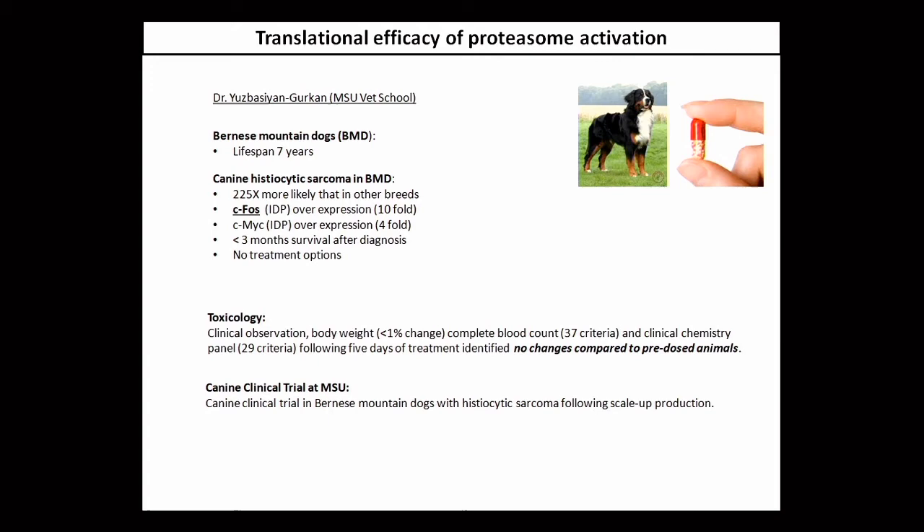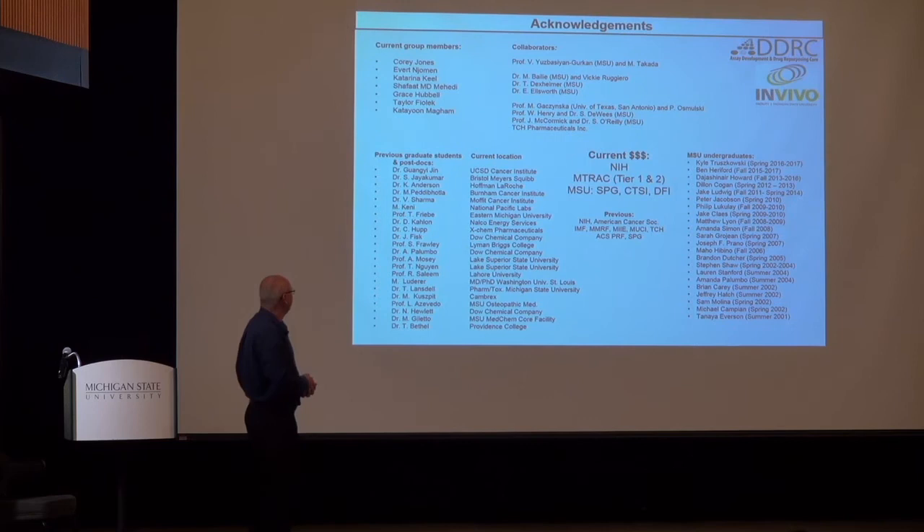I would like to thank the students who have been working on this over the years. Terry Lansdell did all the original work on TCH13. Adam Mosey made TCH165 for the very first time. Eva did all the biological studies shown here. Cory did all the modeling studies. Several others are still working on synthesizing more drug-like molecules to increase the potency of these scaffolds. I want to thank the NIH and the Strategic Partnership Grant that has funded some of this work. Thank you for your attention.